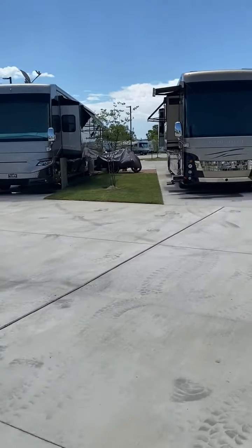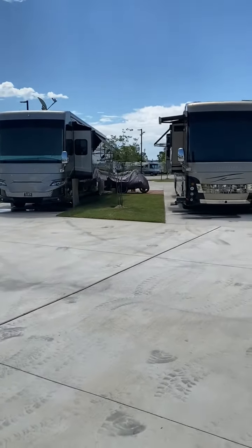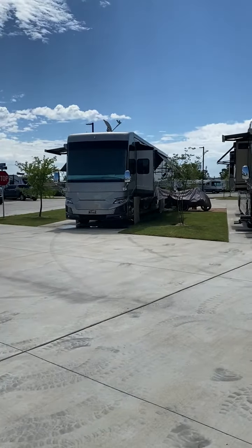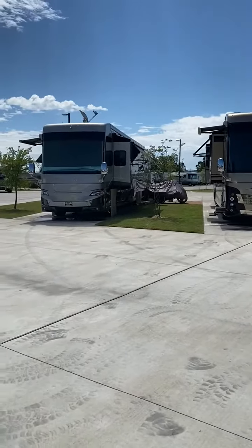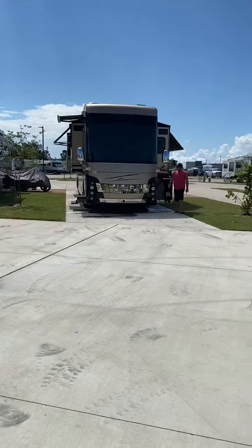Those people have not been home the whole time — people obviously live in this park. Anyways, ours is the Mountain Air, and there's Rowdy.